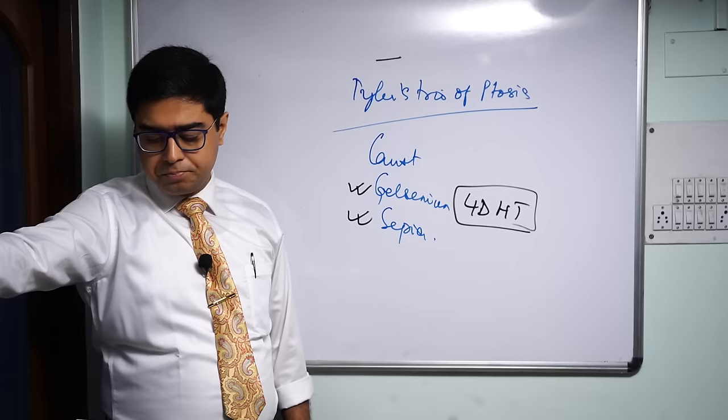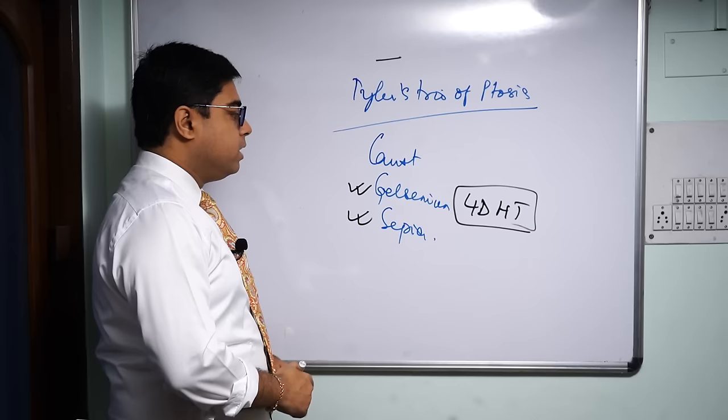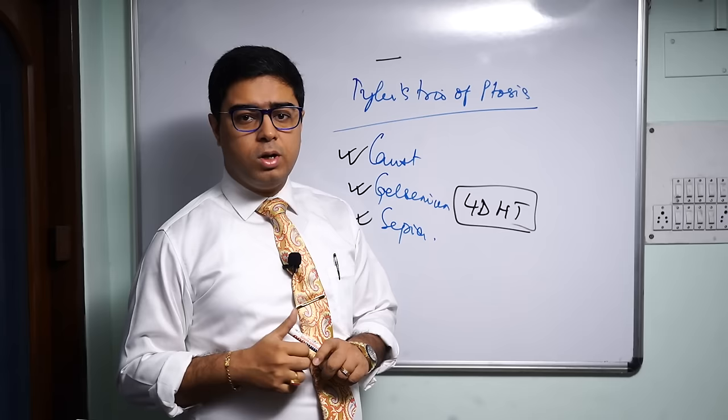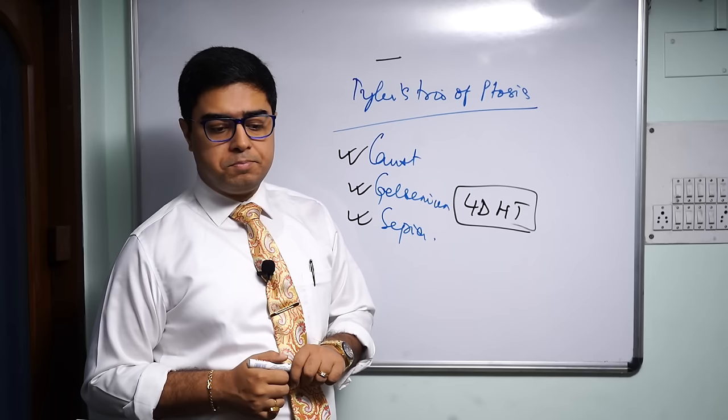With ptosis and eye symptoms in Gelsemium, you can also find strabismus — Burnett mentions it is a top remedy for strabismus. Along with that, diplopia or double vision can be found in Gelsemium as well, which is quite classical. Coming to the third remedy, Causticum — the drooping of the eyelids can start after cold exposure, which causes paralysis of the ocular muscles. Causticum is primarily a right-sided remedy, so the drooping is also many times right-sided.